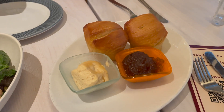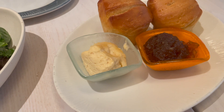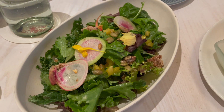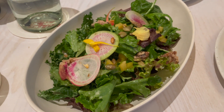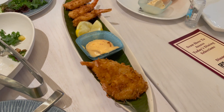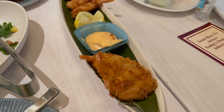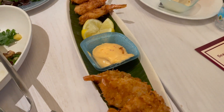We got our appetizers. This is the pull-apart rolls with caramelized onion jam on the right and guava butter on the left. And then this is a salad with pumpkin seeds, radishes, and a key lime vinaigrette — it looks pretty good. We decided to add on the coconut shrimp, which does not come with your meal, but it's $8 extra and it comes with a spicy sauce. There are like six shrimp here. So far everything gets two thumbs up — we both really like it. We're only on the appetizer, but all the food is really good so far.